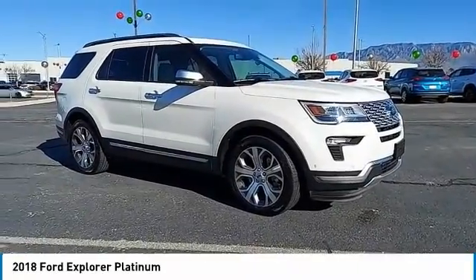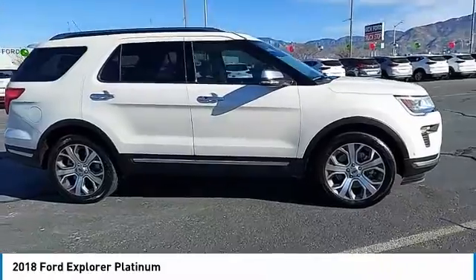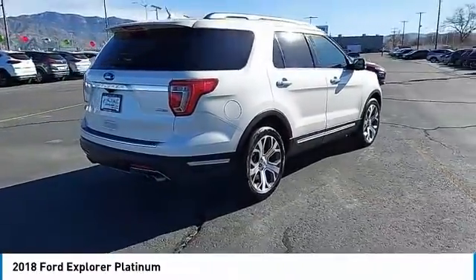Make a great choice today with the 2018 Explorer. You've got a lot of capabilities to call on in a Ford Explorer. Don't underestimate your choices. This vehicle has less than 10,000 miles.